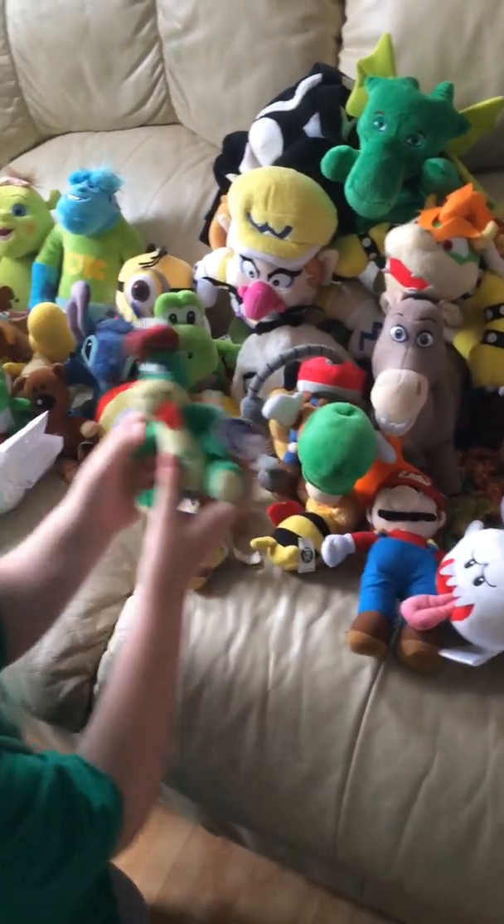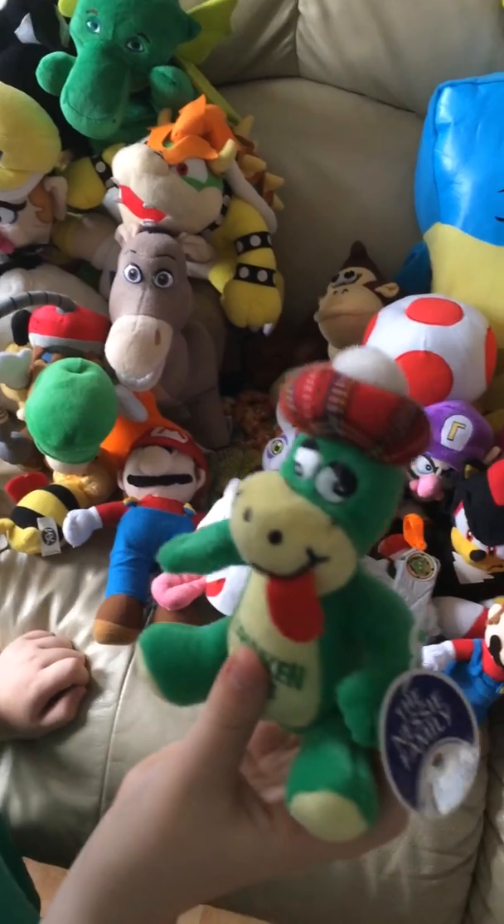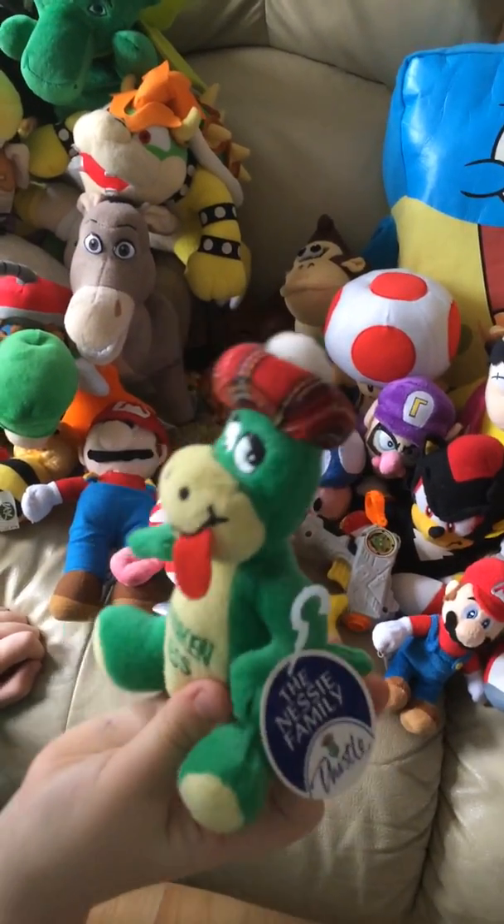This is supposed to be the Loch Ness monster. He's got his tongue out. Next up we've got Donkey Kong - his eyes are popped out and stuff.